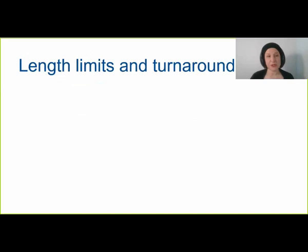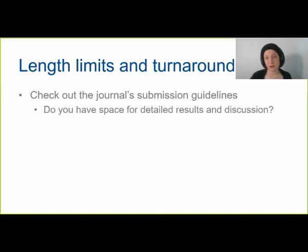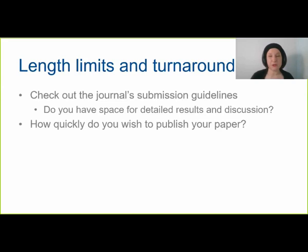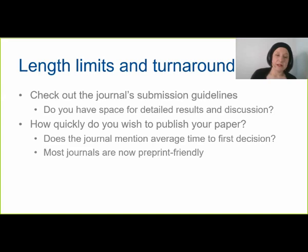If you need a fairly detailed results or discussion section, check that your article will fit in the journal format. If you need to publish quickly, understand the journal's turnaround times — they may declare average submission-to-first-decision times, or you can look at recently published papers to gauge it. I should stress that these are average turnaround times, so your article may take longer or be quicker. If you're in a rush to get results into the public domain, most journals nowadays are preprint-friendly, so you can post to a preprint server before submitting to the journal.